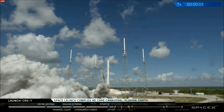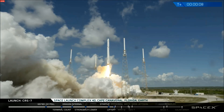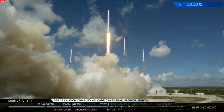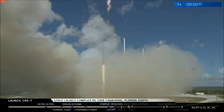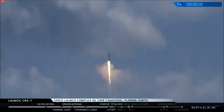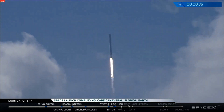We have liftoff with Falcon 9. Falcon 9 is clear of the tower. Stage 1 propulsion is nominal. Vehicle is programming downrange. Stage 1 propulsion is active.